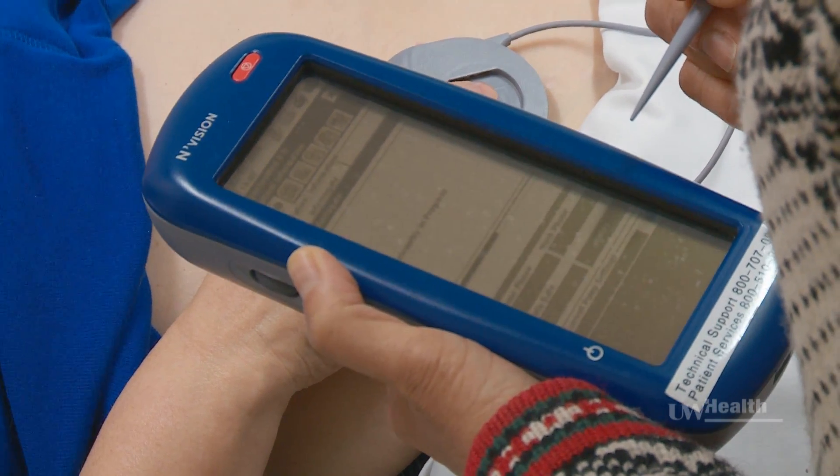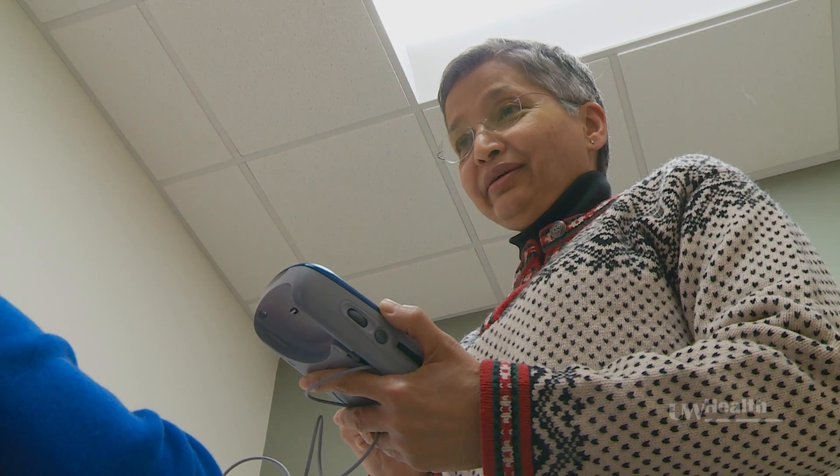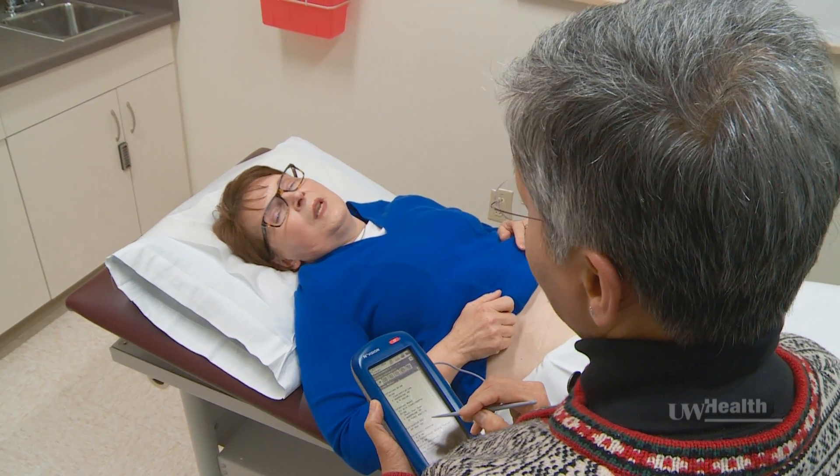Not everyone is a candidate for a pain pump, and it's oftentimes a last resort for patients suffering from chronic pain. But in Liz's case, the pump was life-changing. I can't think of one side effect. Right now, I'm sitting in front of you with no pain whatsoever. It took a long time, and increases of the medicine as time went on. But I'm at a much lower dose than even the lowest doses of the narcotics that I was on.